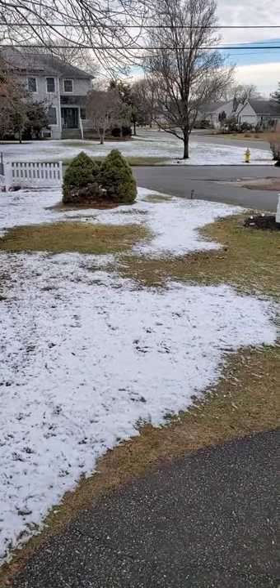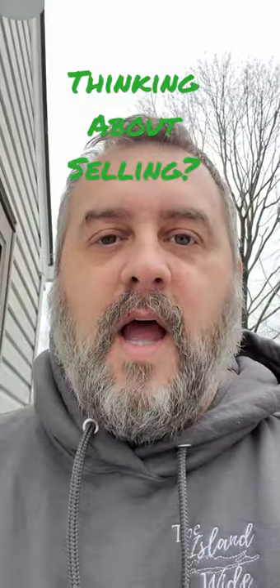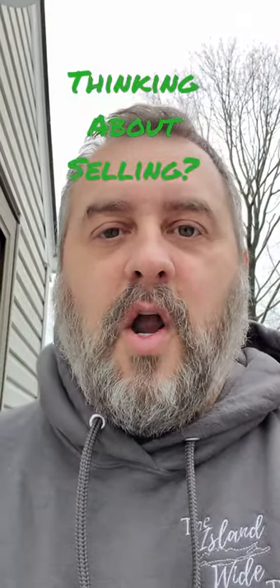So get out there, guys. If you're in Suffolk County, you're thinking about selling and you don't know where your cesspools are, go outside, take a picture, and we can mark that down on your survey. This way the buyer knows where the cesspools are located. Have a great day.